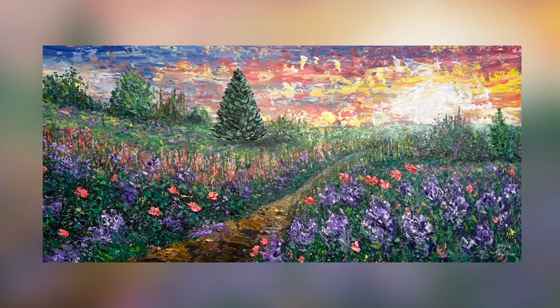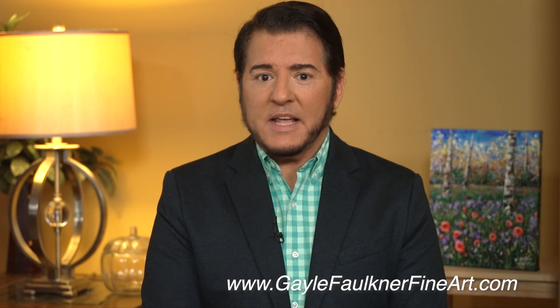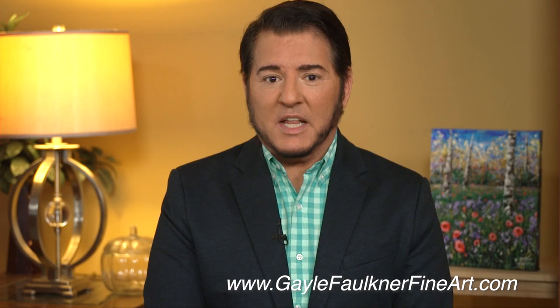Gail paints primarily landscapes, although she enjoys painting animals, birds, and florals as well. She enjoys all her paintings equally and doesn't have one specific work she calls her favorite. But what people like most about her artwork is that they feel like they can actually walk into her paintings. Gail joins me in the Close-Up Television Studio for an exclusive interview, also to show us some of her extraordinary paintings.